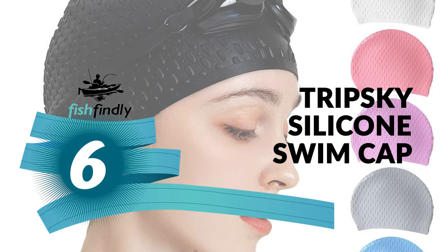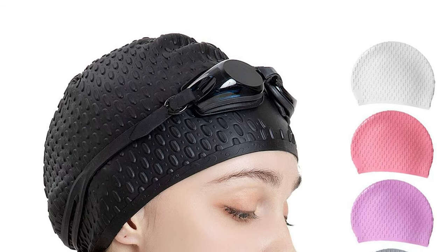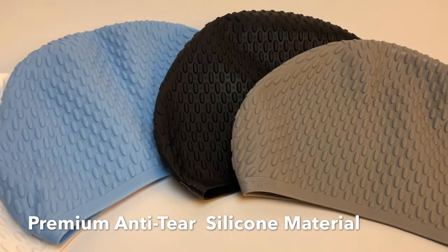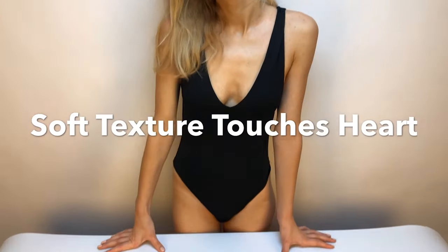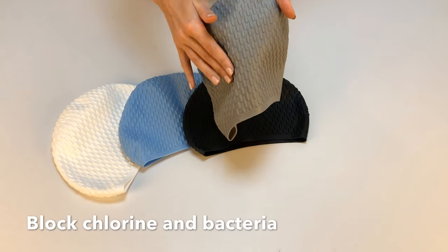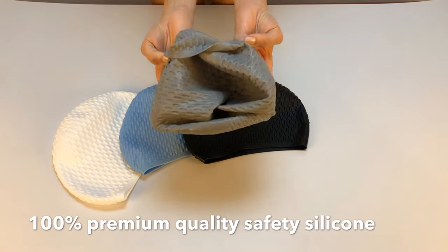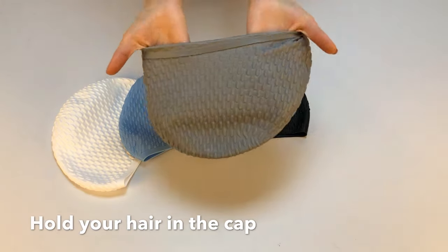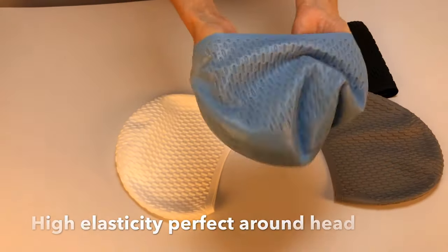Number six: Trip Sky Silicone Swim Cap. This cap is a snug fit for optimum performance, with a contoured shape that reduces friction drag for outstanding hydrodynamic performance. It has a durable and elastic surface for a comfortable feeling, an anti-slip design, and is easy to take on and off. It comes with professional quality material and has extra room for a comfortable fit of short, long, or curly hair, keeping your hair locks secure and tangle-free in the pool.